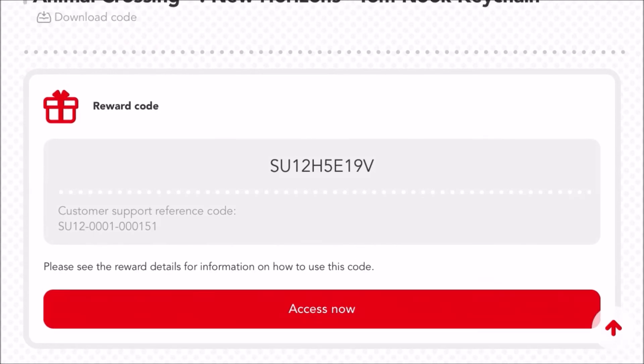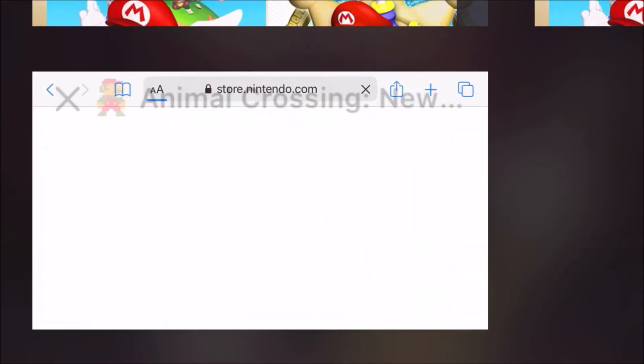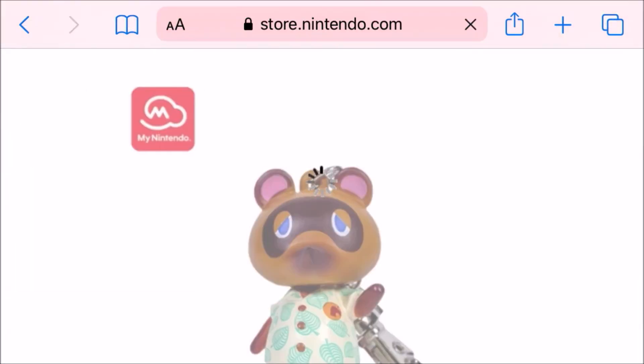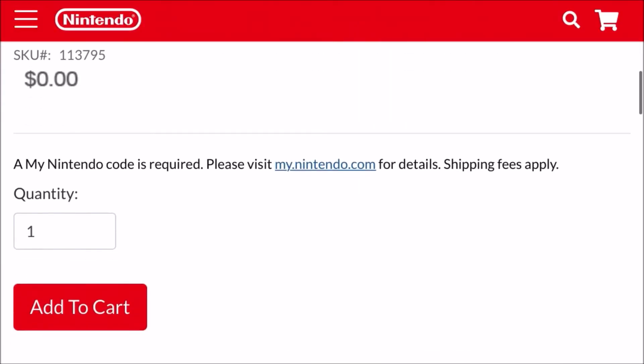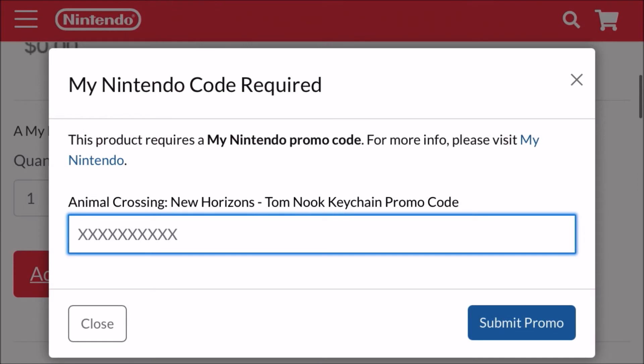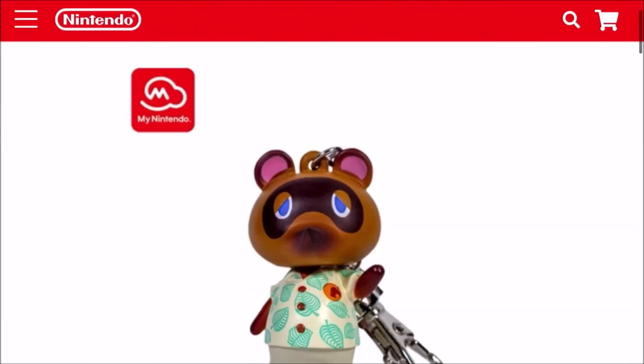This is the code that should show up after you redeem it — don't try to use this code because I already used it. It should take you to store.nintendo.com, then scroll down and click 'Add to Cart.' Put your promo code inside that box and it will take you to a page where you put in your information and pay your shipping fee, which is $5.39 — though depending on where you live it might change, but that's how much it was for me.